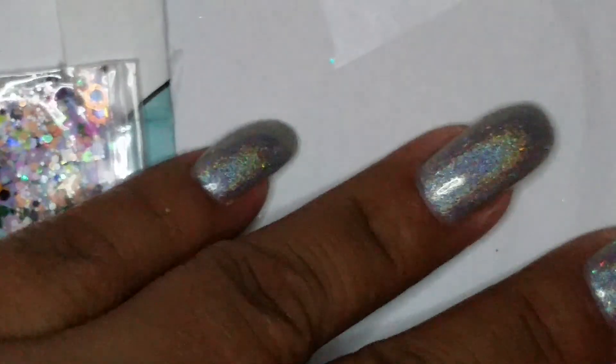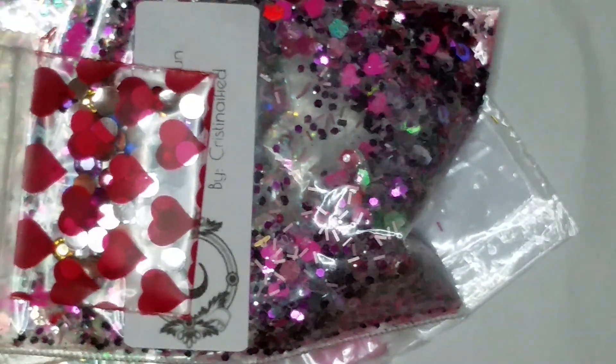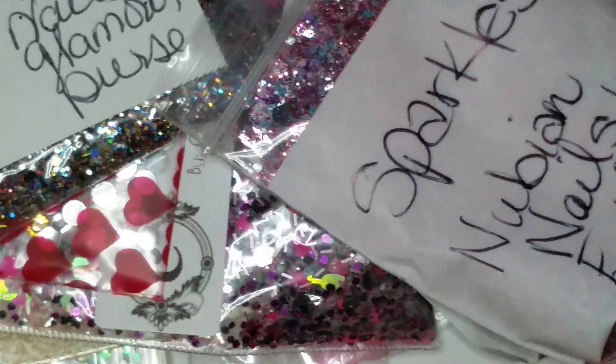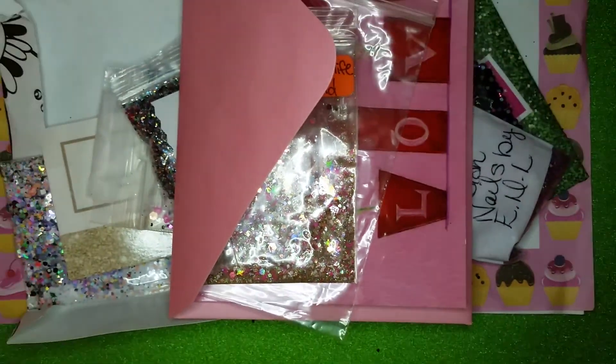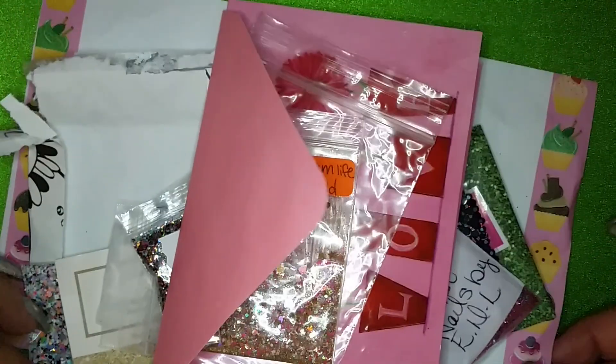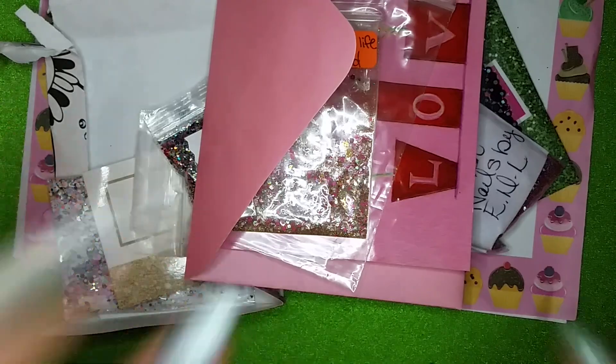All right, so that's it for the swap! Thank you so much Becca for having such a fun first swap — I can't wait for you to have others. And don't worry, I will fix the alloy that broke, no worries there. Thank you all for watching, and I will see you on the next one, bye!